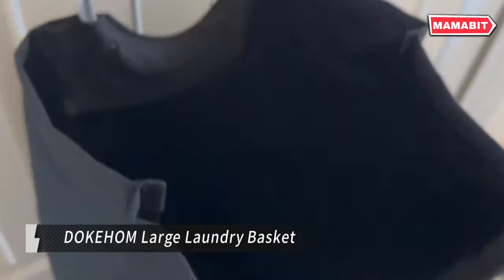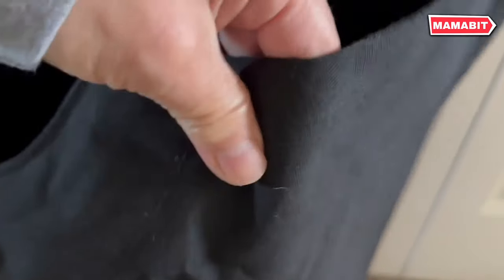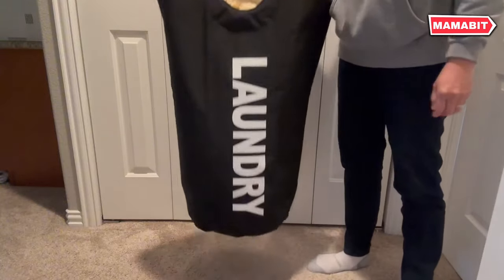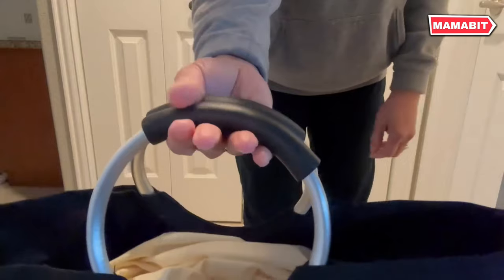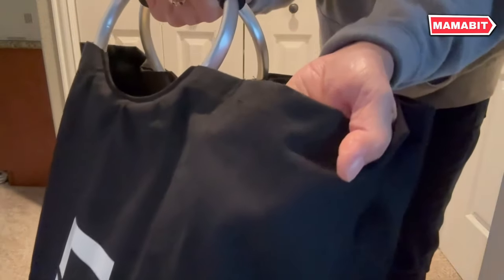Simplify your laundry routine with the DOCOM large laundry basket. This spacious 90L capacity hamper measures 15 by 15 by 31 inches, perfect for handling family-sized loads. Experience comfort and durability with the soft-grip aluminum handles, padded with EVA foam for a firm, comfortable hold even when the basket is full. Stay dry with the waterproof 600D Oxford fabric construction — the thickened PE coating inside keeps moisture at bay. Embrace space-saving convenience with its collapsible design, easily folded and stored in cabinets or drawers when not in use.